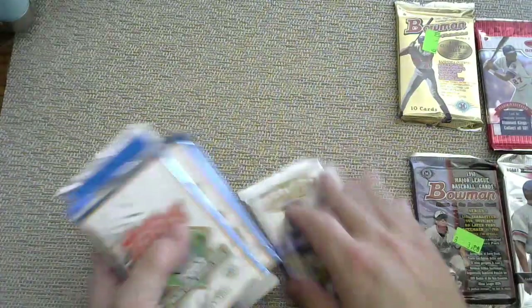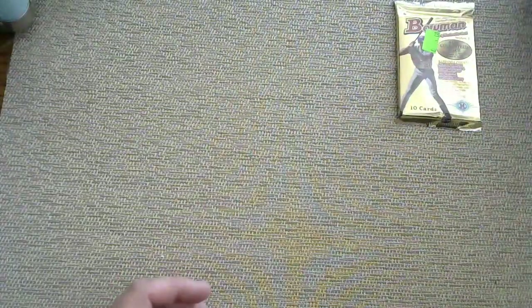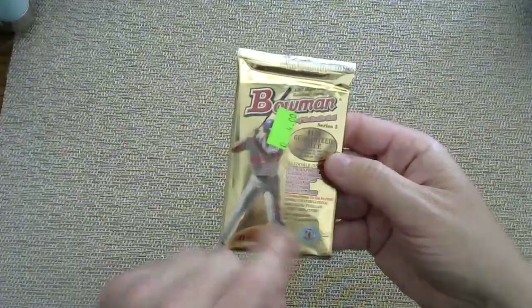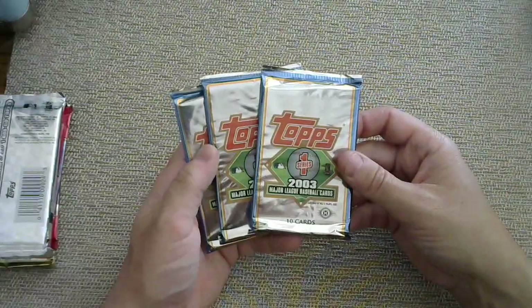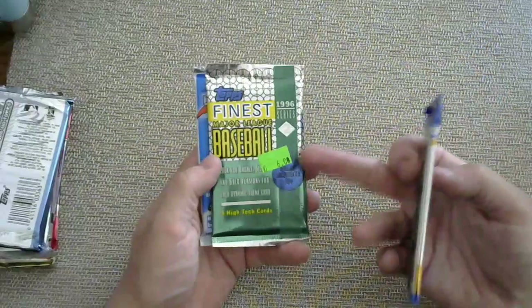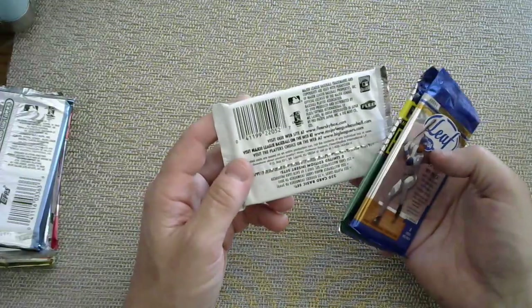We've got the current stuff covered and then tons and tons of old packs. In total there's like 60 or 70 packs. I wouldn't call it vintage, but it is throwback. We have Bowman Hobby 1997, Donruss 2002, Donruss 2003, Bowman '98 Series 2, Gold Label 1999, three 2003 Series 1 packs, Leaf 2004, Topps Finest '96 Series 2, and Fleer Focus 2000.